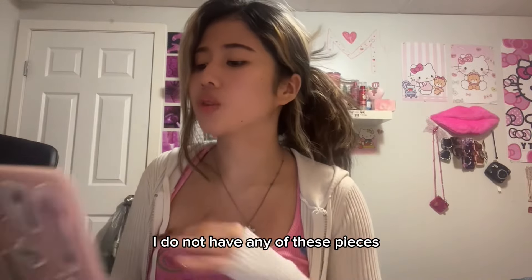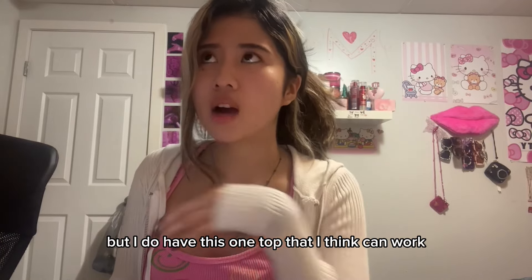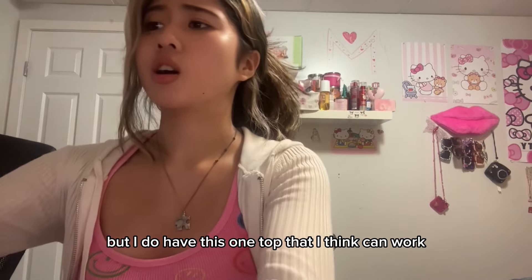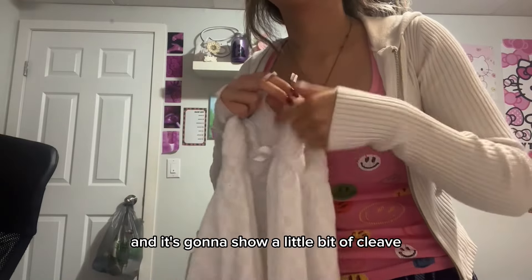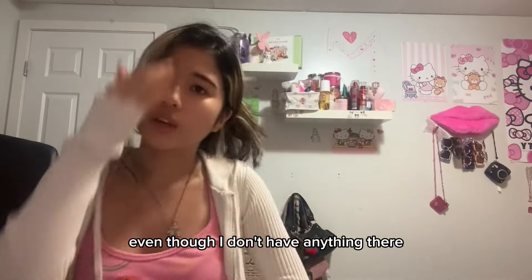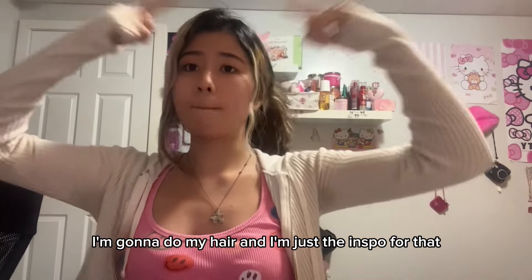I'm not gonna lie, I do not have any of these pieces or anything that resembles that, but I do have this one top that I think can work. Isn't this cute? This is so Hachi core, but the thing is it's like lingerie and it's gonna show a little bit of cleavage even though I don't have anything there. We're gonna worry about that later.